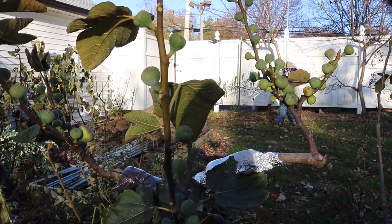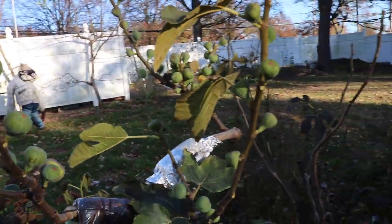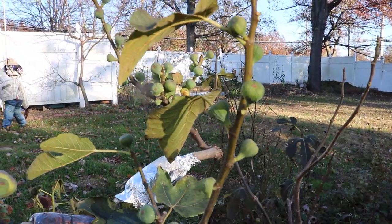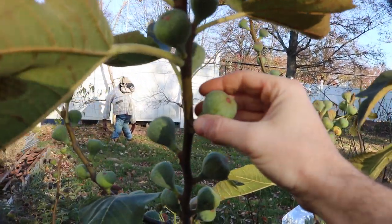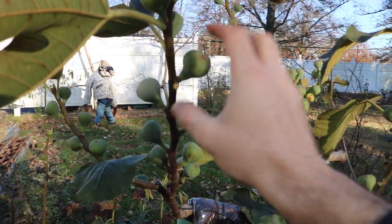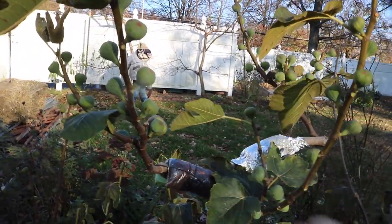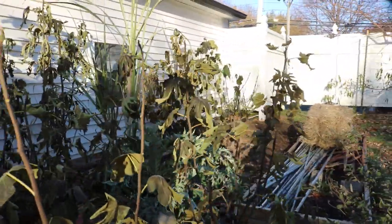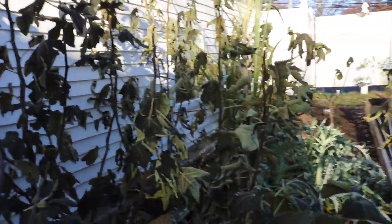If you're going to wrap an in-ground tree, you need to take off all the leaves and all the figs — remove all sources of humidity. The tree will release humidity from the figs and you'll create mold underneath that tarp or whatever you're wrapping the tree with, and you'll kill your tree. It's not a guarantee, but it's a high chance that's going to happen.